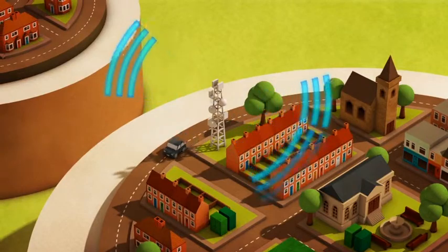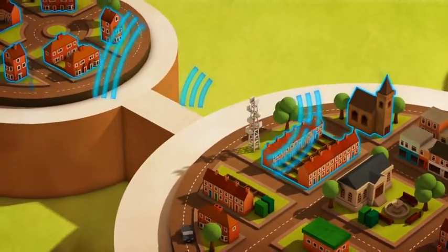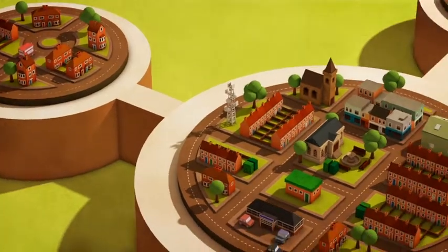In some locations, the very latest wireless technologies may be the most cost-effective method of delivery. These are now capable of providing next-generation broadband speeds in line with European standards.